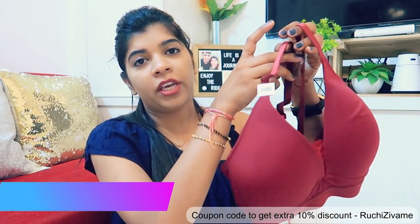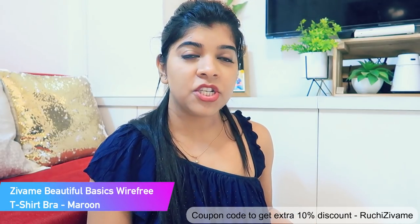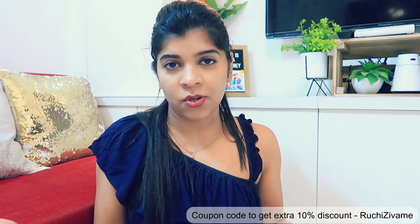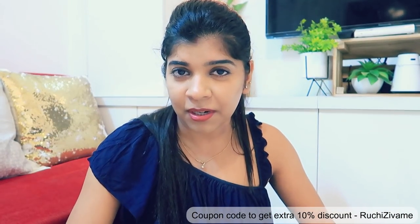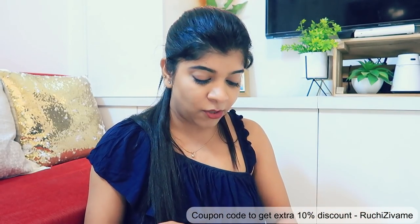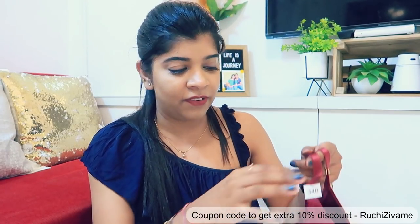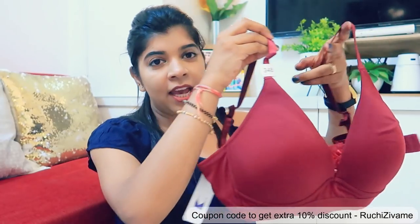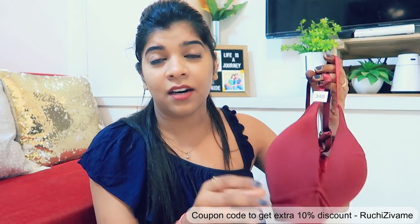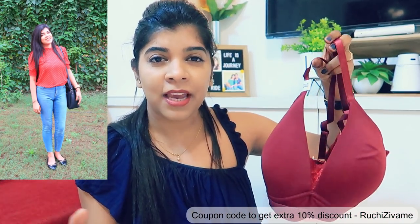Next I purchased this maroon color bra. Frankly speaking, I have never purchased bras online before — I generally bought from brands in stores. It was always uncomfortable after 4-5 hours. But I am genuinely a fan of these Zewame ones. I am going to show you three patterns I recommend, and you are going to love them. This t-shirt bra gives amazing support and amazing fit, and the best part is it is wire-free with the perfect amount of padding, so you can carry it in summers and humid weather.